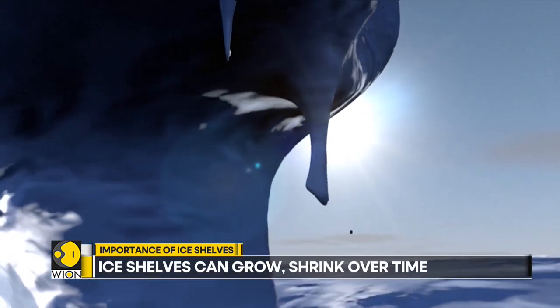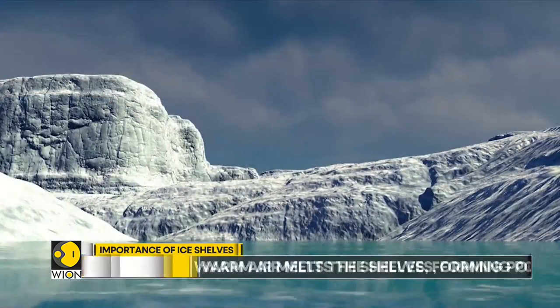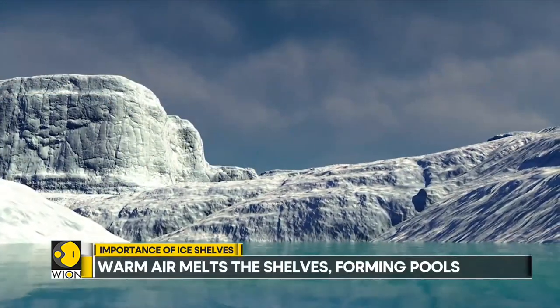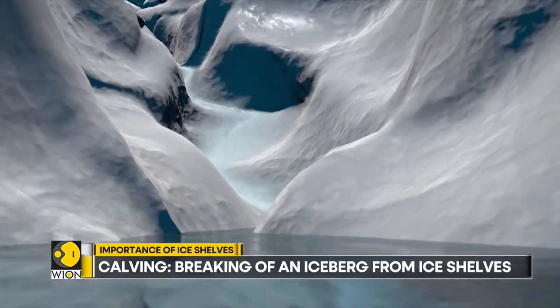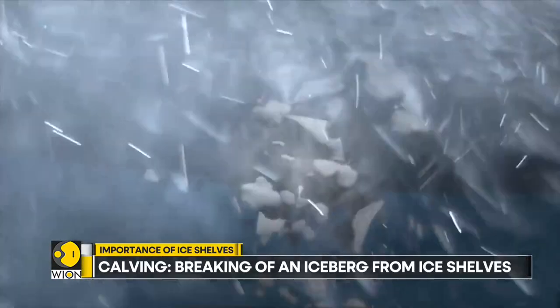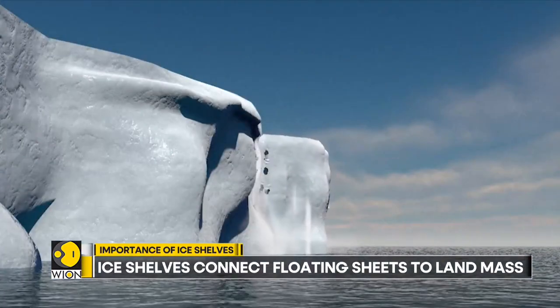Scientists say warmer air and higher ocean temperatures are behind the change. Warm air melts the surface of the shelf, forming pools. The water trickles downwards through small cracks, making them wider. Meanwhile, warmer water circulates under the floating shelf, melting it from below and expanding the cracks further.